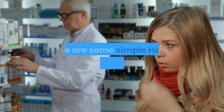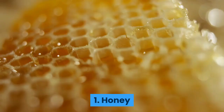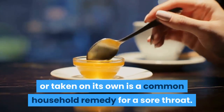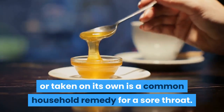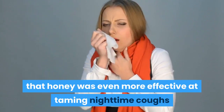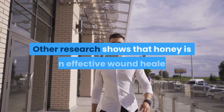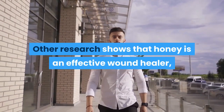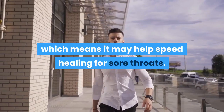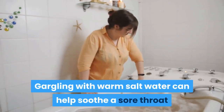Here are some simple home remedies you can try. Number one: honey. Honey mixed in tea or taken on its own is a common household remedy for a sore throat. One study found that honey was even more effective at taming nighttime coughs than common cough suppressants. Other research shows that honey is an effective wound healer, which means it may help speed healing for sore throats.